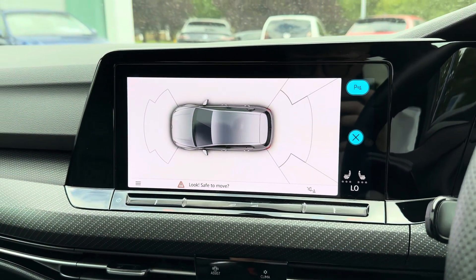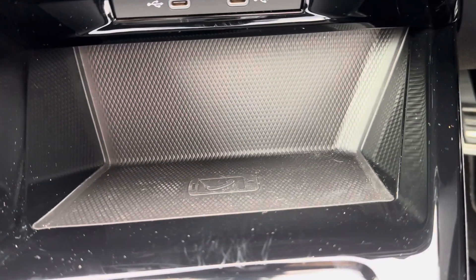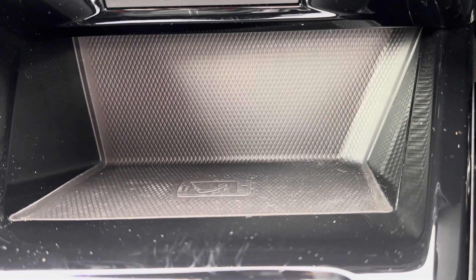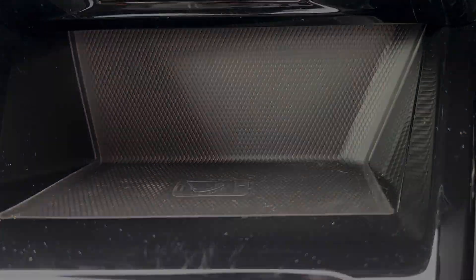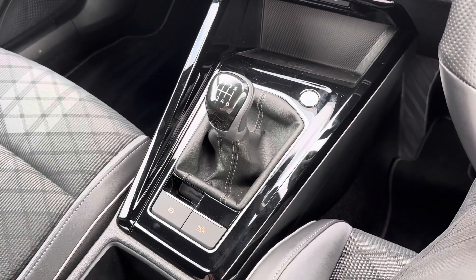This Golf features front and rear parking sensors which makes parking much easier. You've got a wireless phone charger there in the centre console. There's also your 6-speed manual gear selector along with your electronic handbrake.